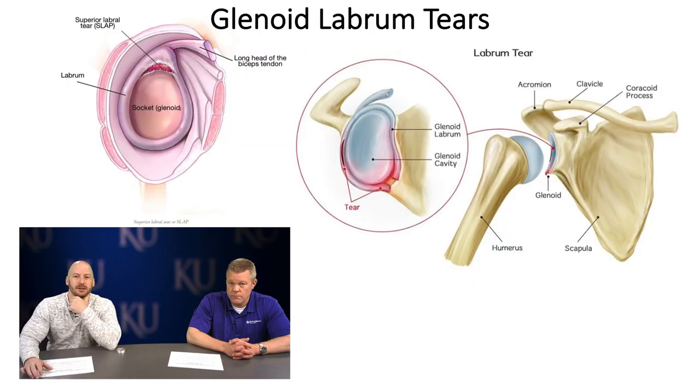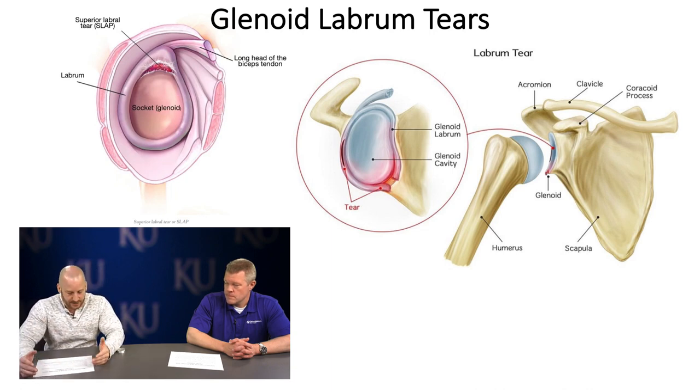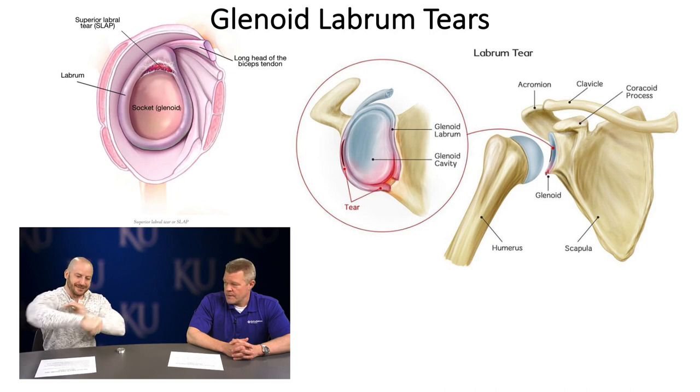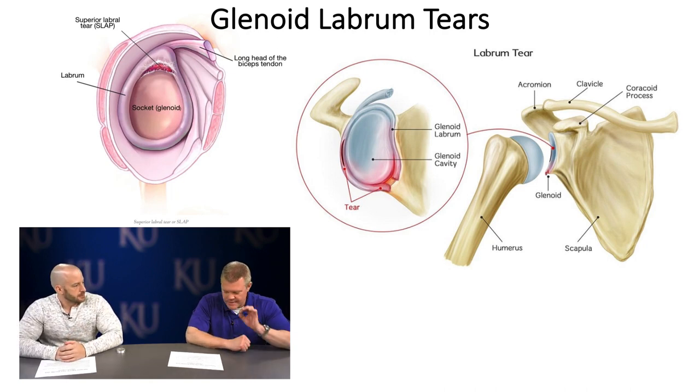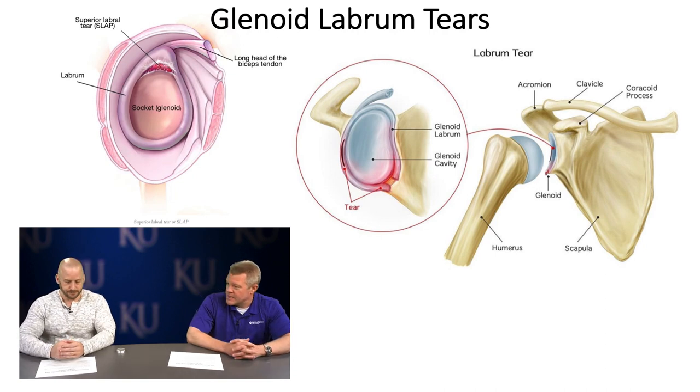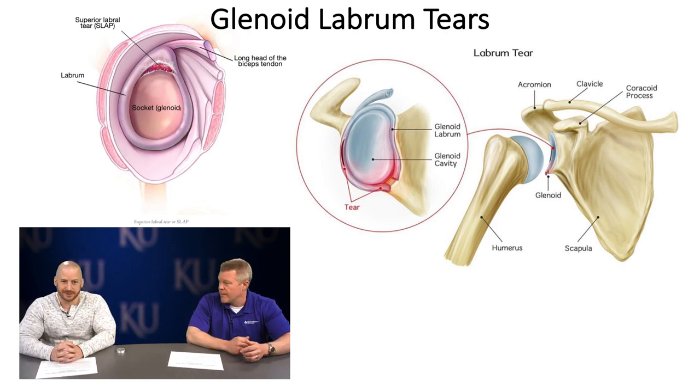The classic Bankart lesion is a tear from roughly the 3 to 6 o'clock position on the labrum — that shearing force as the humeral head comes out. You can also have circumferential labral tears. Drew Brees, when he was with the Chargers, had a circumferential all-the-way-around labral tear. Getting back to NFL-level play from that is a testament to his surgeon and his rehabilitation.